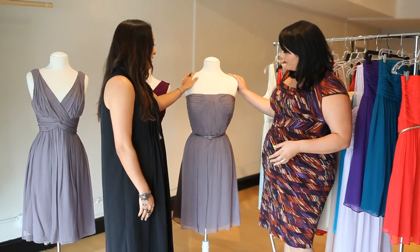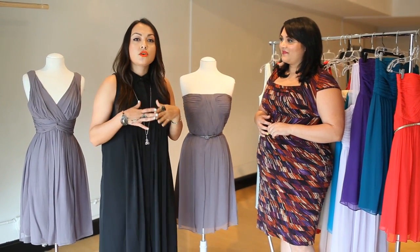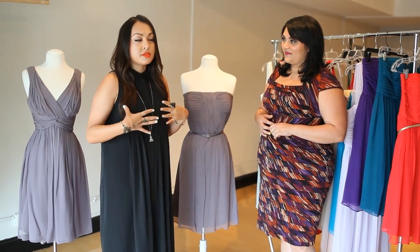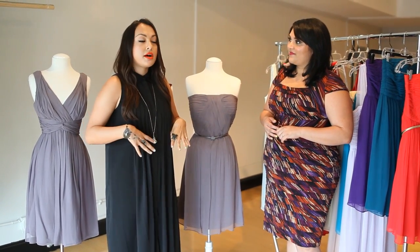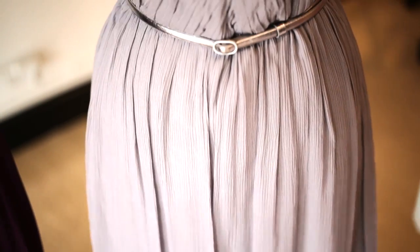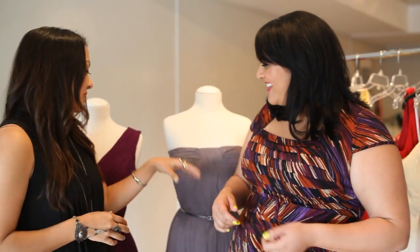We've got some dresses here we've picked out. The first one is called the Donna. It's really great for women who are curvy and want to accentuate their décolletage. Some women aren't comfortable with strapless dresses, and that's fine, but if you are, this is definitely a great silhouette. It has a great bodice, some ruching detail, a great belt that comes with it, and it's a cocktail length, so it's a bit fun and flirty — great for creating that cute little waist that everyone wants.